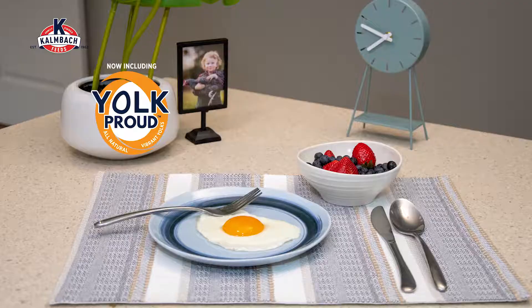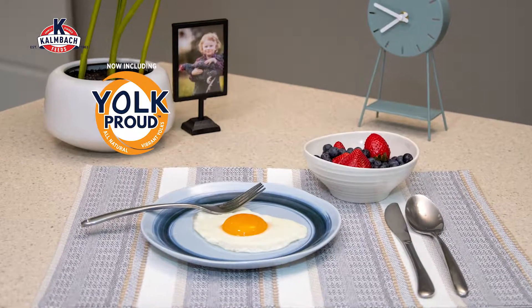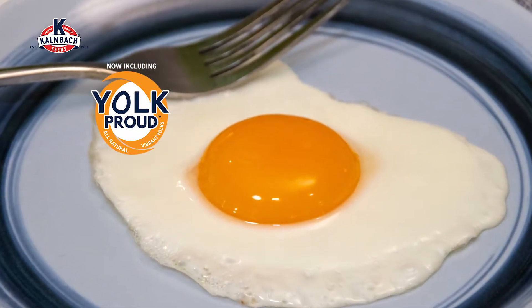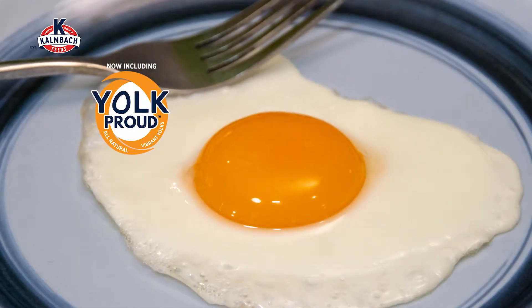We're also very excited to announce our focus on optimizing yolk quality. We've supplemented Hen House Reserve with high-quality ingredients that help promote vibrant, tasty, and healthy yolks — that beautiful color that we all look for that shouts high-quality eggs.